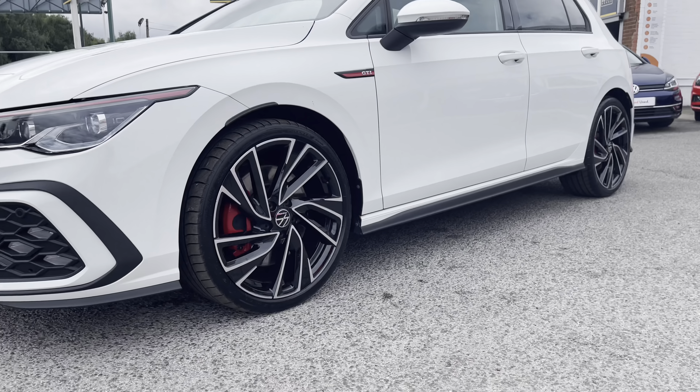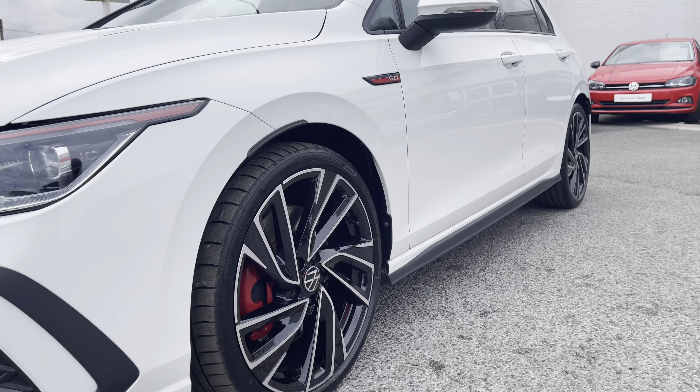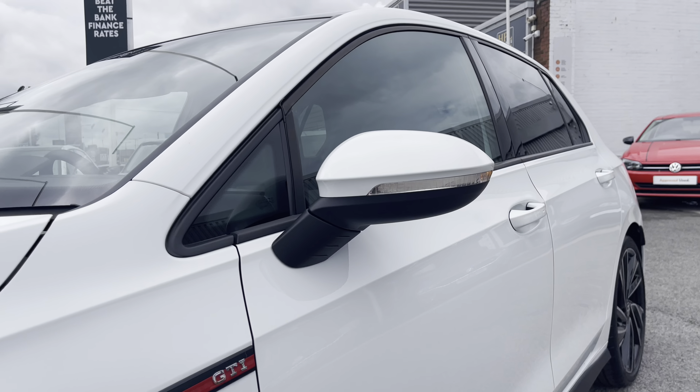The upgraded 19-inch Adelaide Black Diamond turned alloy wheels with the red calipers offer a really sporty look to the car, living up to that iconic GTI name.